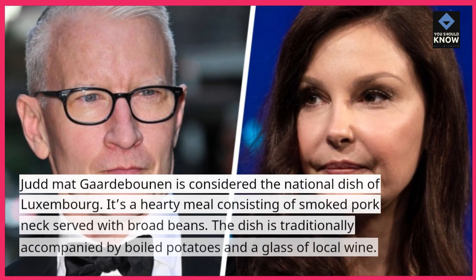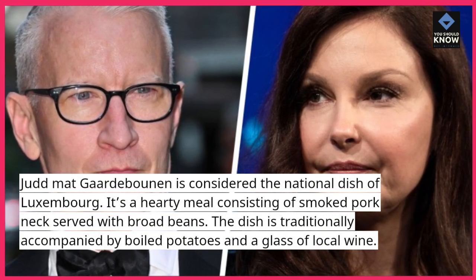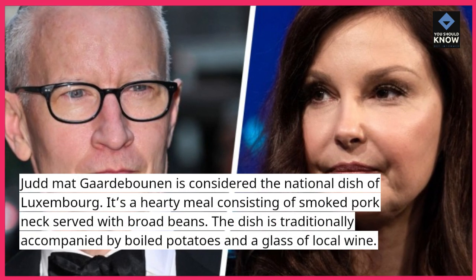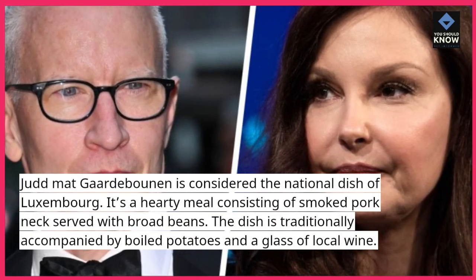Judd Matt Gardabonen is considered the national dish of Luxembourg. It's a hearty meal consisting of smoked pork neck served with broad beans. The dish is traditionally accompanied by boiled potatoes and a glass of local wine.